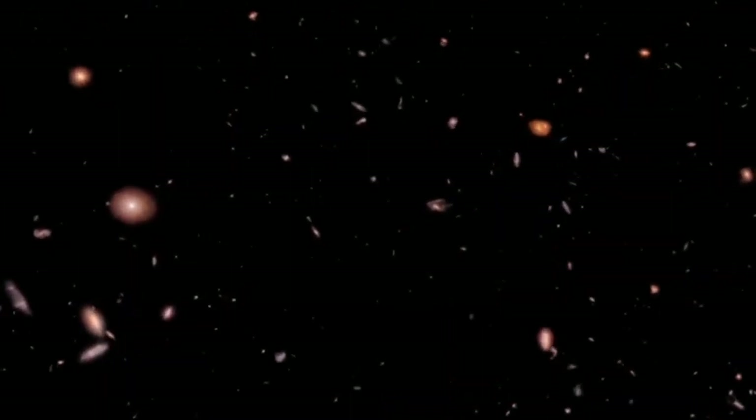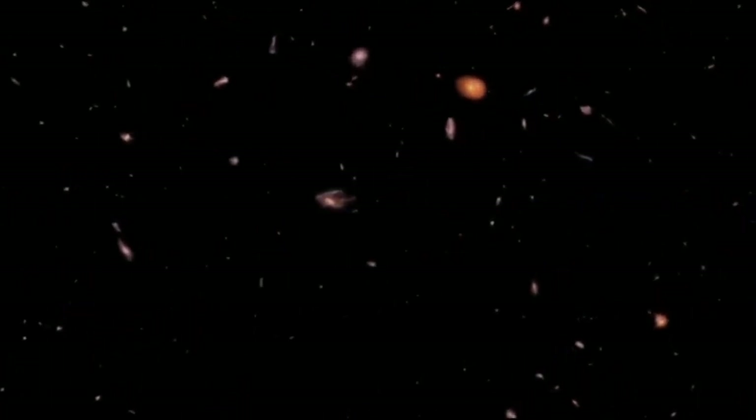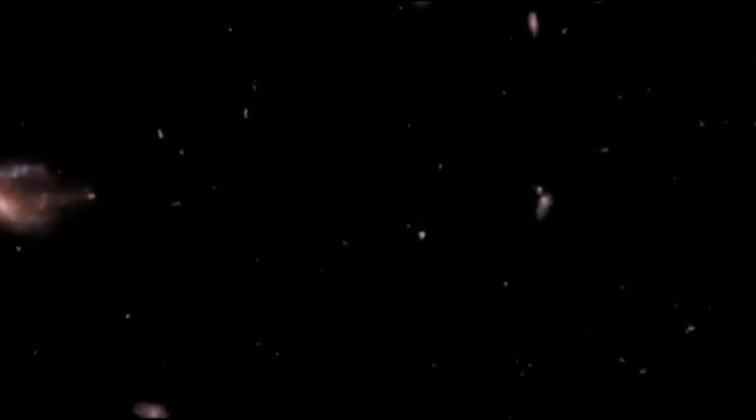When you go deep into space, the deeper you go, the further back in time you're seeing. So if you see a distant galaxy that's 2 million light years away, you're looking at the way that galaxy looked when the light from its stars left 2 million years ago. Maisie's galaxy is one of those earliest galaxies to form — the most distant galaxy that we've seen so far.